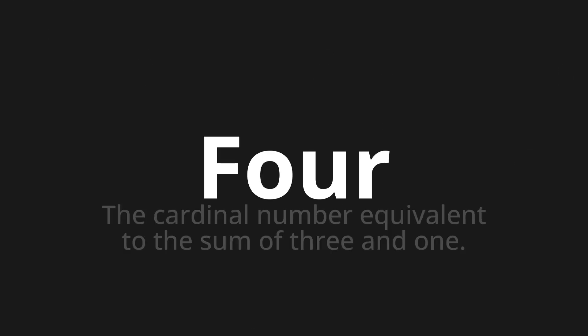Four — which means the cardinal number equivalent to the sum of three and one. Let's say it all together.